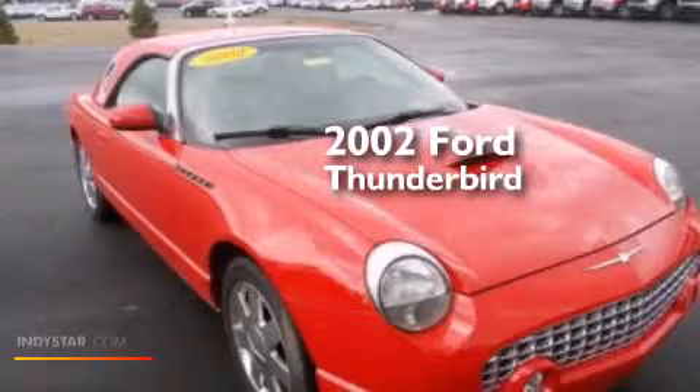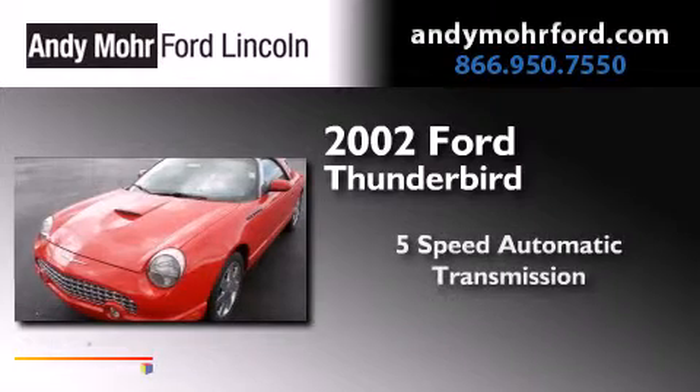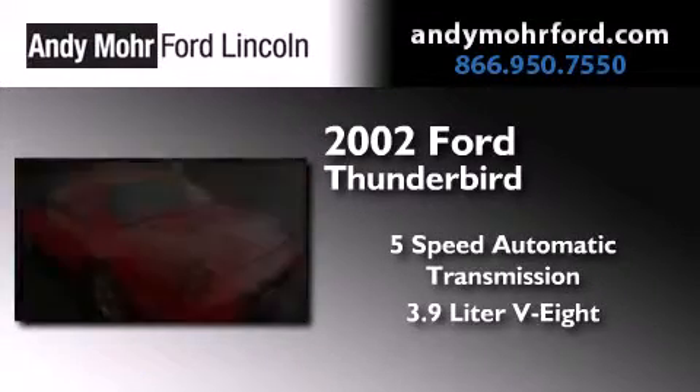This is a 2002 Ford Thunderbird. This car has a 5-speed automatic transmission and a 3.9-liter V8.